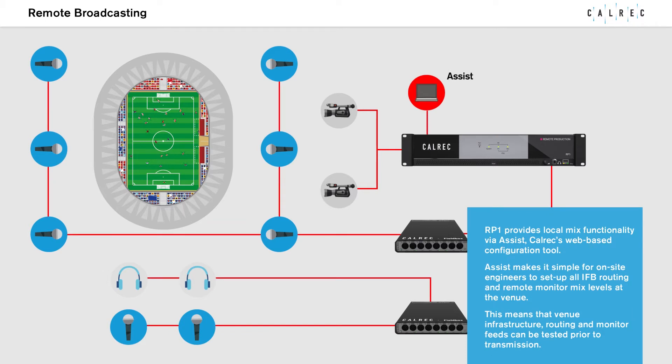RP-1 provides local mix functionality via ASSIST, the Colrex web-based configuration tool. ASSIST makes it simple for on-site engineers to set up all IFB routing and remote monitor mix levels at the venue.